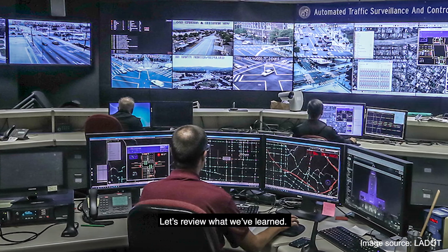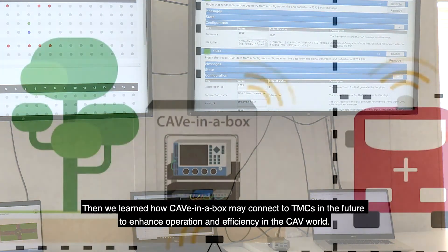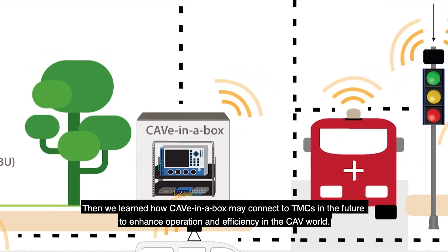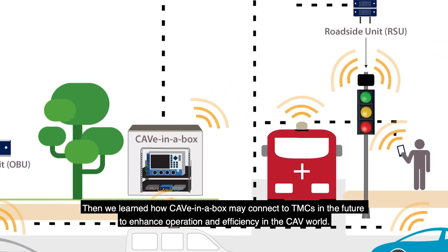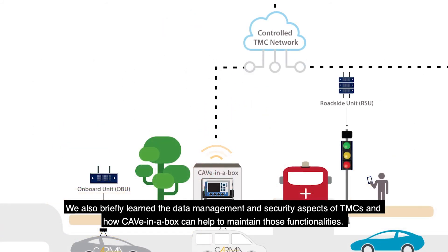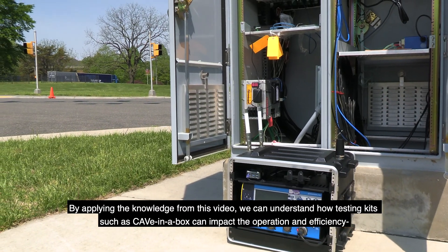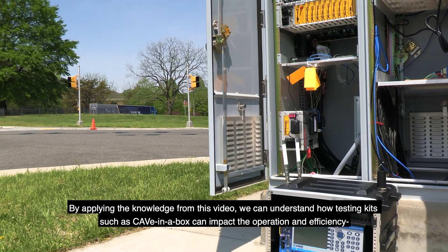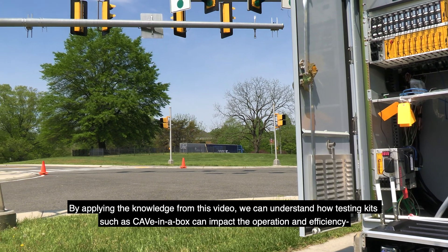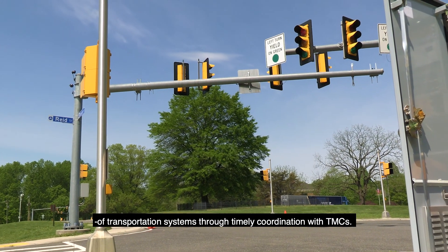Let's review what we've learned. First, we learned a general overview of TMC and its operation. Then, we learned how Cave-in-a-Box may connect to TMCs in the future to enhance operation and efficiency in the CAV world. We also briefly learned the data management and security aspects of TMCs and how Cave-in-a-Box can help to maintain those functionalities. By applying the knowledge from this video, we can understand how testing kits such as Cave-in-a-Box can impact the operation and efficiency of transportation systems through timely coordination with TMCs.